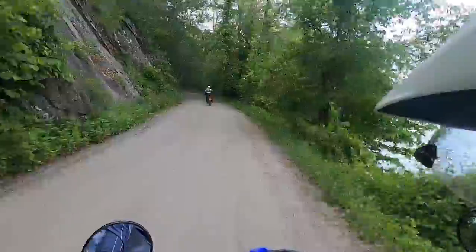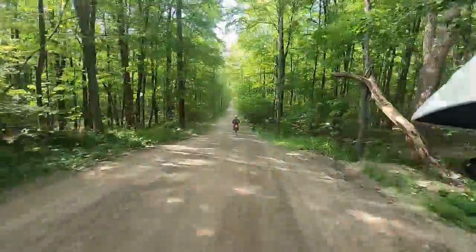For me, with a bigger bike, I'm standing a lot — it's work. Not with these 250s.